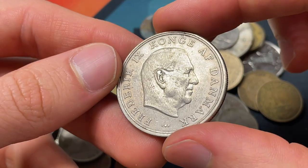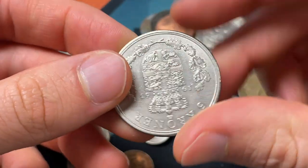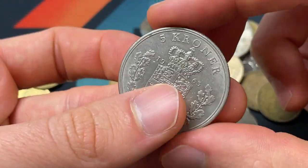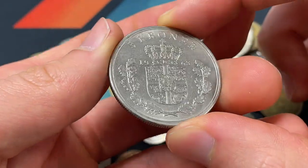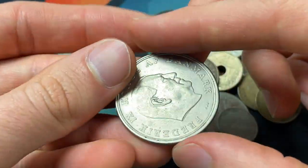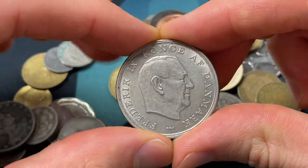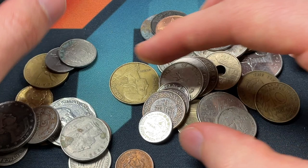Then we have this coin — large Danish one — and it's going to be Frederick IX. Let's look at the date: 1963, actually older than I had expected. I don't think that this is silver; it looks sort of copper-nickel. But it's a large coin and I wonder if there's any numismatic value. This one's not in particularly good condition, but still a fun pickup here midway through our hunt.